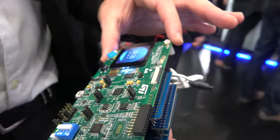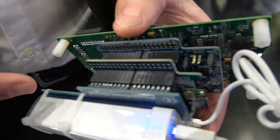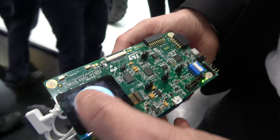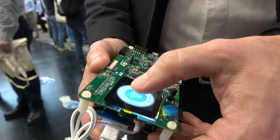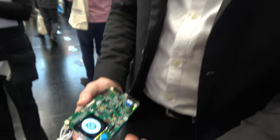It's stacking a discovery kit with Bluetooth low energy and a MEMS shield. It shows up thanks to Promart — graphic acceleration — we can have a very effective demo showing performance in terms of graphics acceleration.